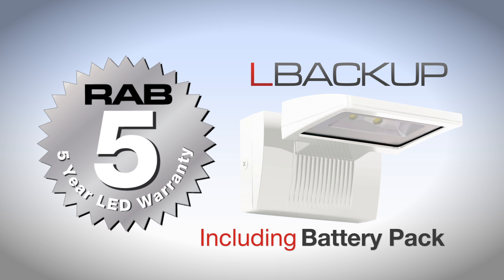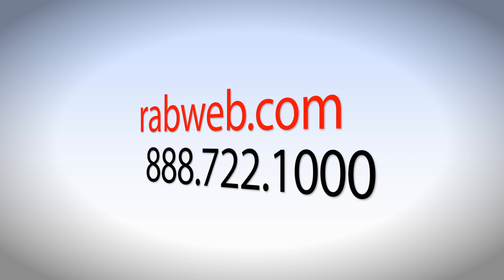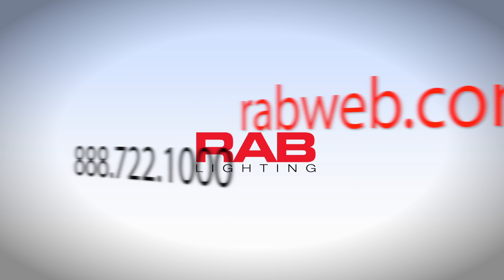RAB provides a 5-year warranty on the L-Backup, covering the LED, driver, fixture, and finishes, even in coastal environments. If you need help laying out a project with the L-Backup, contact the RAB Application Engineering Team by visiting RABweb.com or calling 888-722-1000.